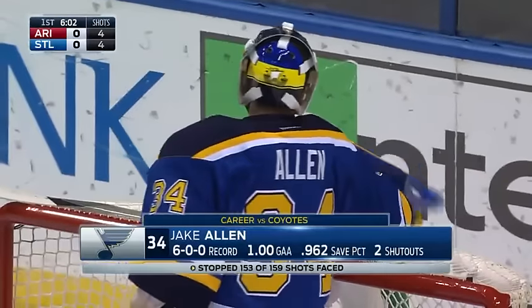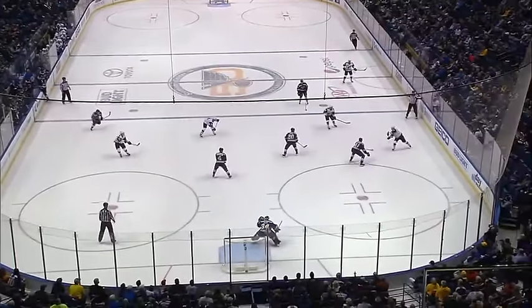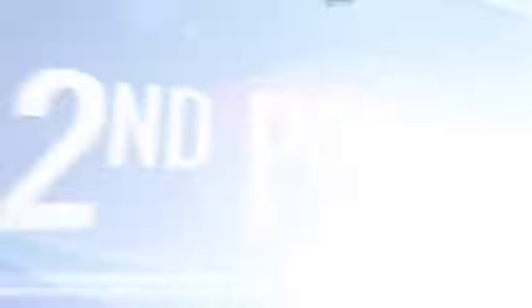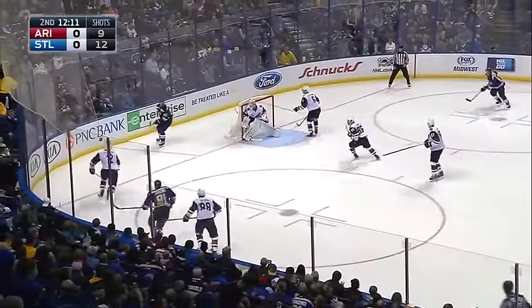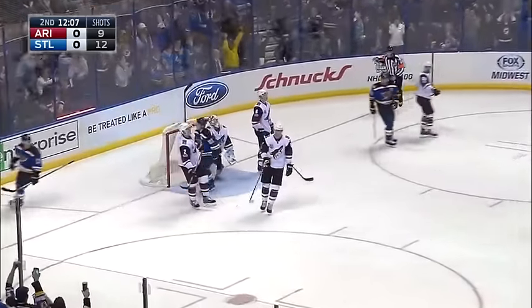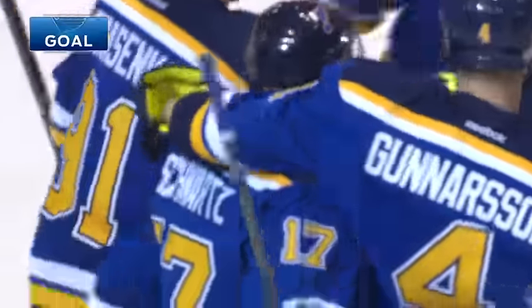A good entry by the Arizona Coyotes into the offensive zone, and one of the few times you see the Blues backing up and giving it in the middle of the ice like that — they've done a great job of keeping it. And now Vladimir Tarasenko to his center and steam. In front — shot — they score! Schwartz! What a play! A bang-bang play results in a Schwartz goal!